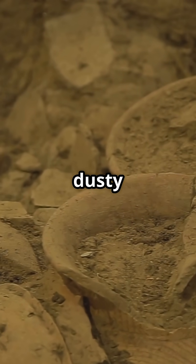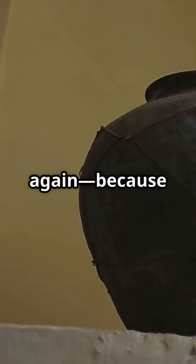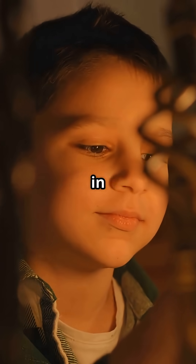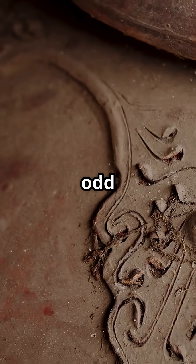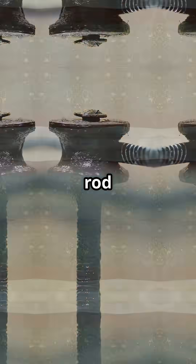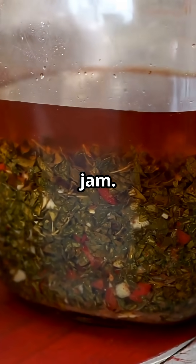If you think ancient history is just dusty scrolls and old pots, think again — because this jar might just have sparked a prehistoric light bulb moment. Discovered near Baghdad in 1936, this odd artifact is basically a terracotta jar, a copper cylinder, and an iron rod sealed up tighter than your grandma's jam.